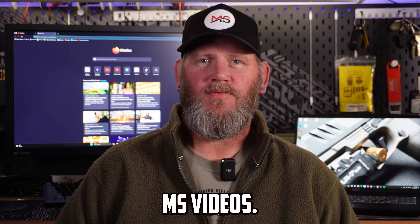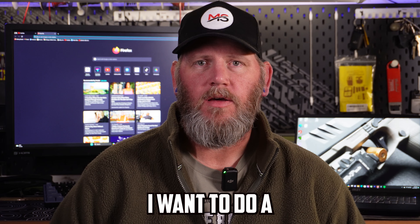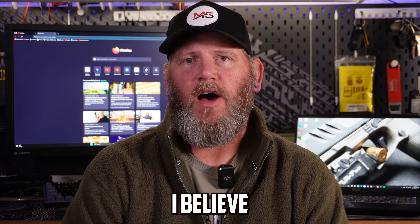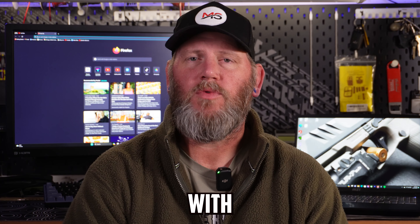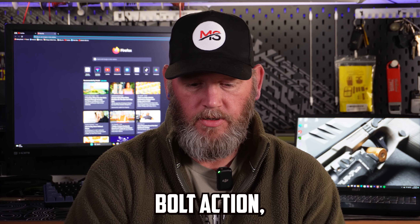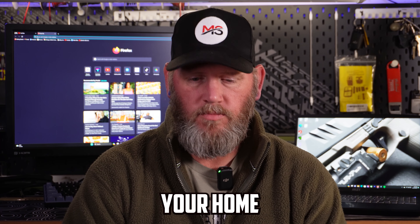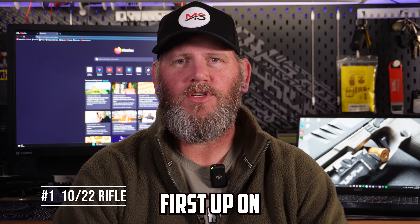Hi, I'm Jeremy, this is MS Videos, and on today's video I want to do five guns everybody should own in my opinion. I believe everybody should own a 10-22 rifle, a pump action 12-gauge shotgun, a hunting rifle with a good scope preferably bolt action, a handgun to defend your home so you can get to a long gun, and an AR-15.